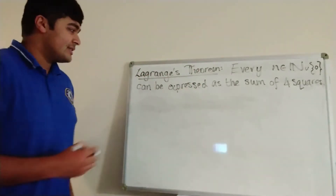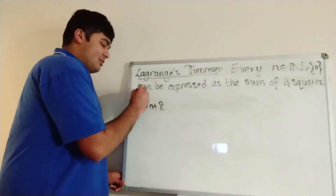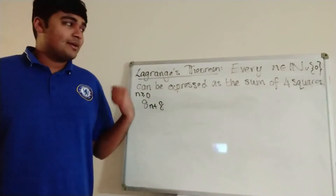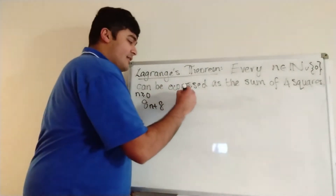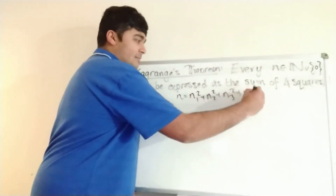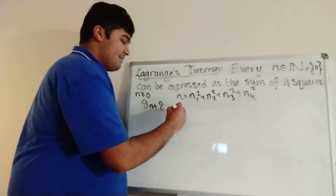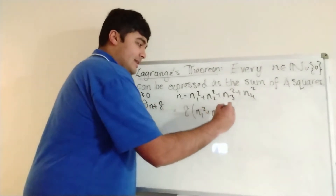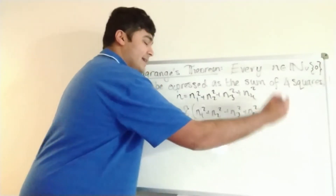The next thing we want to do is consider numbers of the form 8n plus 8, where n is a non-negative integer. Because n is a non-negative integer, we can write it in the form n1 squared plus n2 squared plus n3 squared plus n4 squared. So that means that 8n plus 8 is simply 8 times (n1 squared plus n2 squared plus n3 squared plus n4 squared) plus 8.